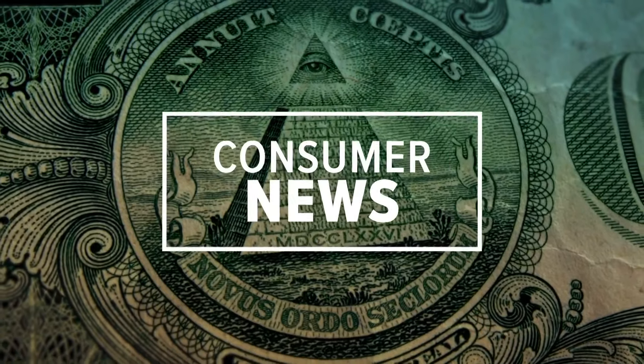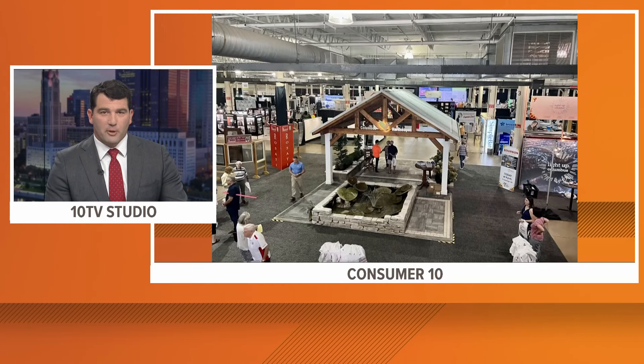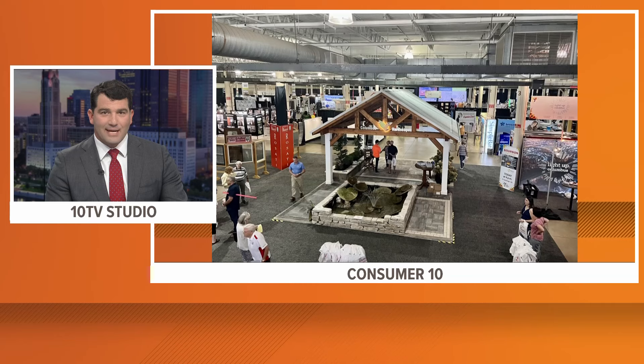This morning in Consumer 10, looking for ways to spruce up your home ahead of the fall season? Well, there's a free event happening this weekend to help you with just that. The Central Ohio Fall Home Show is back at the Ohio Expo Center. The kickoff is at 10 this morning.